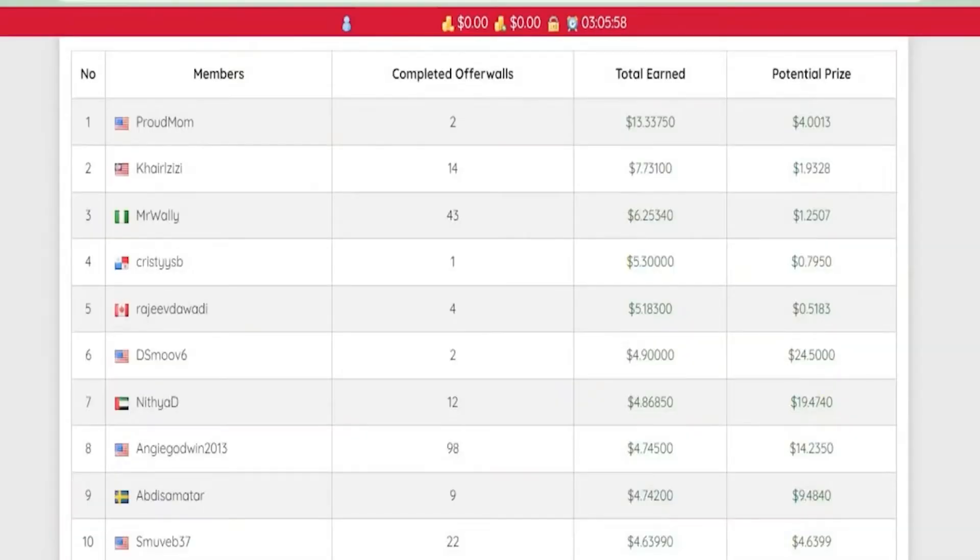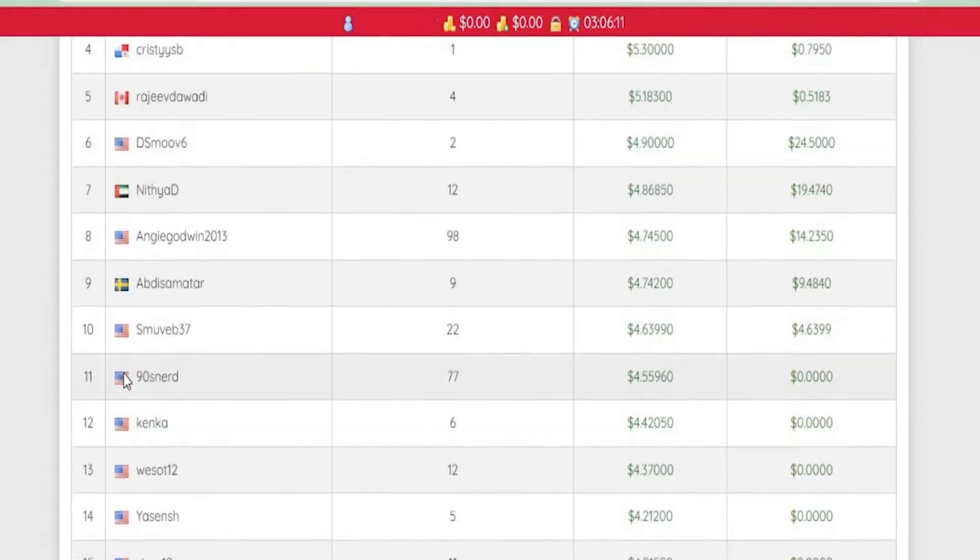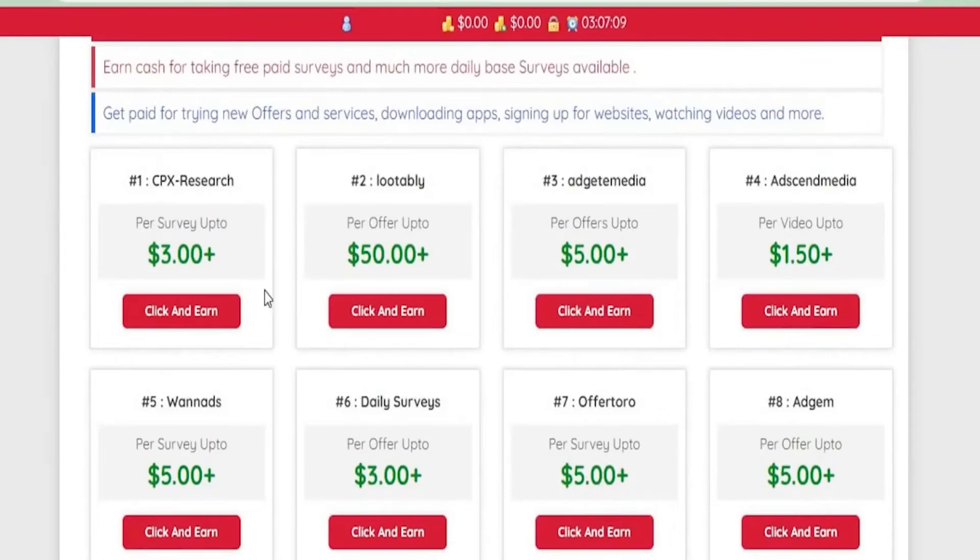After you've created an account and logged in, the first thing you'll notice is the leaderboard, which shows who has been paid the most and earned the most money. If you follow all the instructions in my video and do it every day, you'll be on the scoreboard in no time. On this page, you may notice some available advertising that you can click and earn money from.